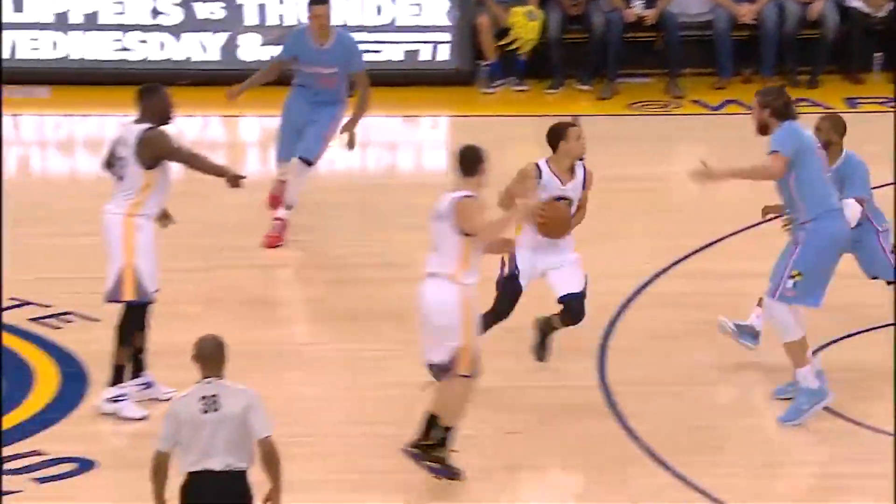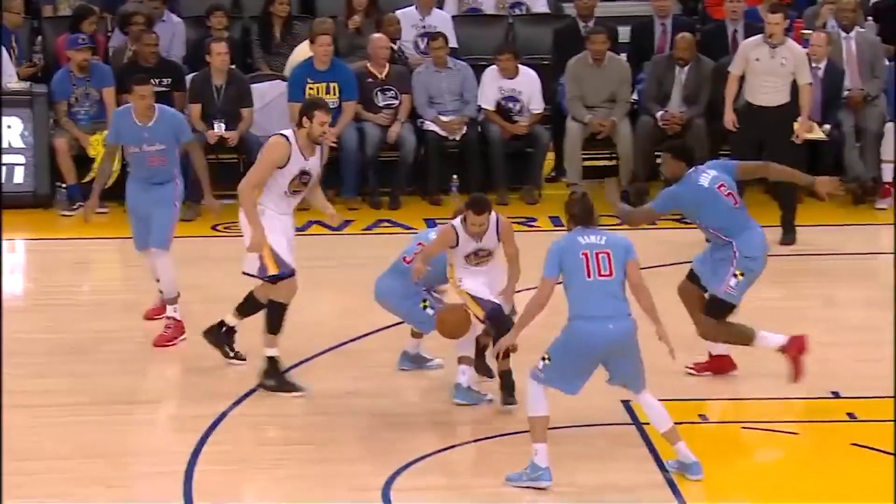Now take a look at his shot — there are a few keys here. First, he's on his toes when he pulls the trigger so he can use the elastic energy of his Achilles to have more power and get it off quicker. Second, look at his right leg and release point. The moment the ball leaves his hands, he's squared up to the rim, and that allows him to make the shot.